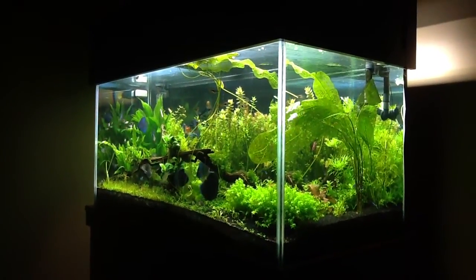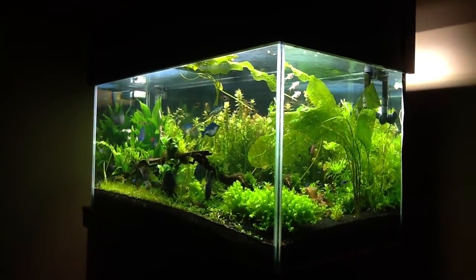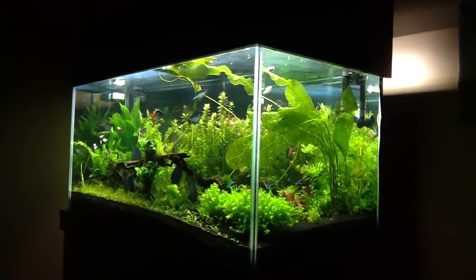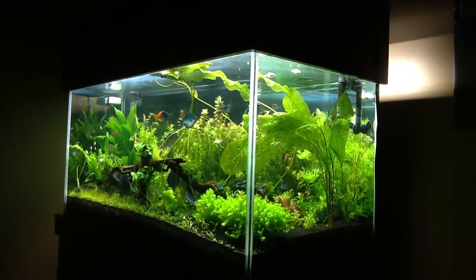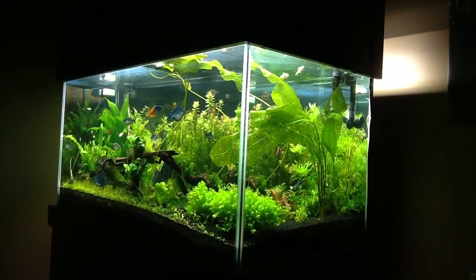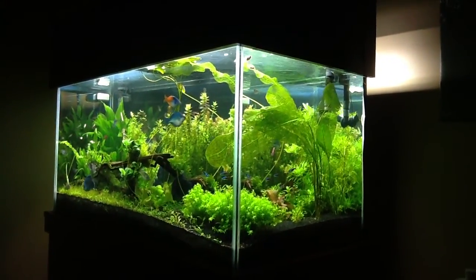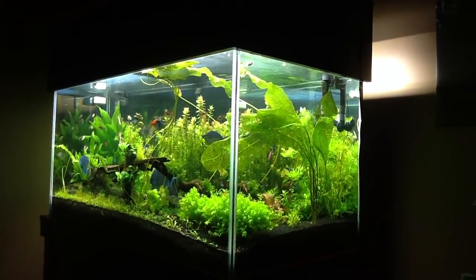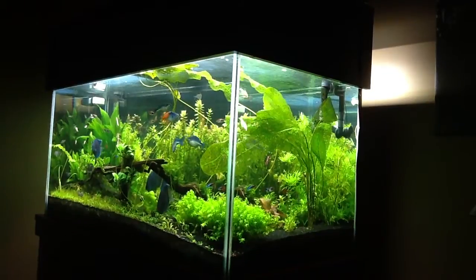Happy Friday folks. Just showing the crazy growth in the lace plant. Got some x-ray tetras right there playing in the outflow of the FX5, which is kind of fun to watch. They're a fun fish.